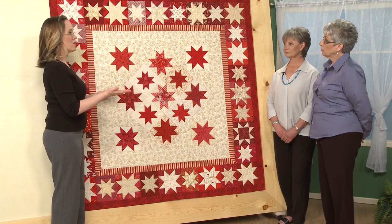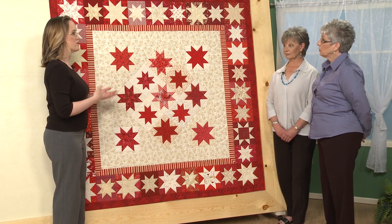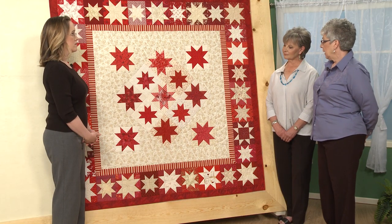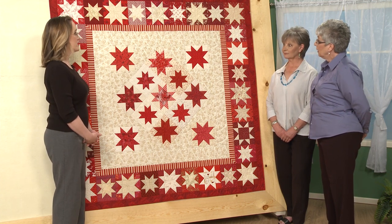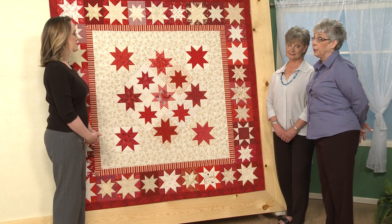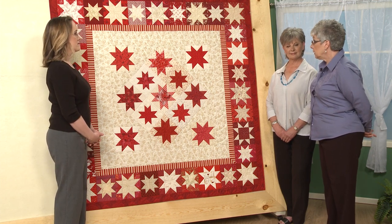So we put out the call for the blocks, got them back in, and then the next step was designing the quilt — there were still a lot of pieces left to be decided once we had the blocks back. When we sent out the call for blocks, we just said red and cream. We didn't specify bluish reds or orangish reds. So we had all of these different shades, which I think is wonderful. I photographed each person's block so I knew who made which blocks, and then we put them up on the design wall.